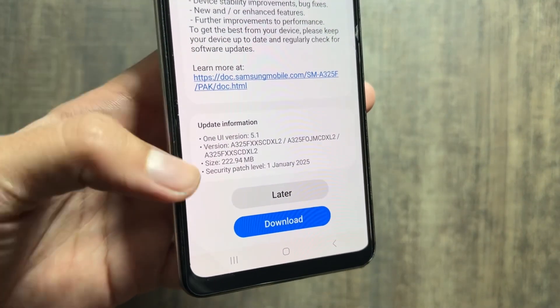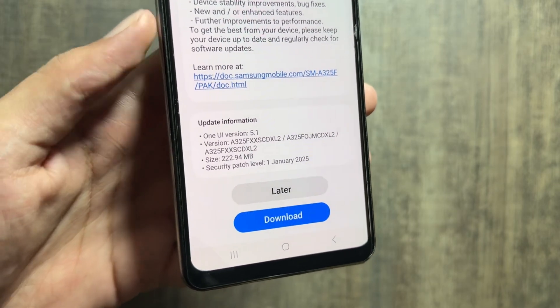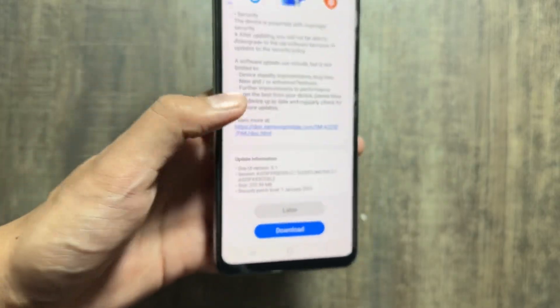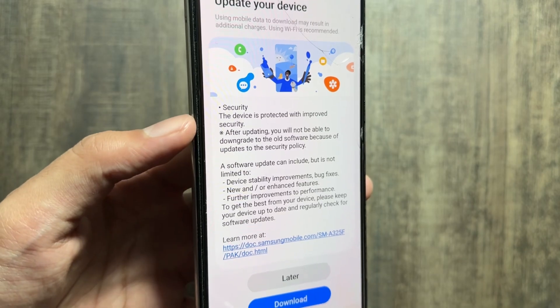The update is the January 1st, 2025 security patch and the update size is 222 MB. This device is still running on One UI 5.1, and this is the security patch of 1st January 2025.